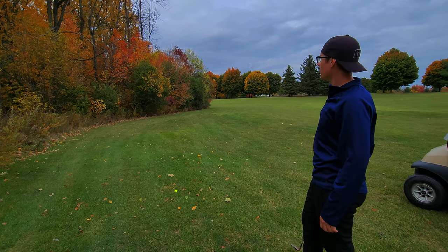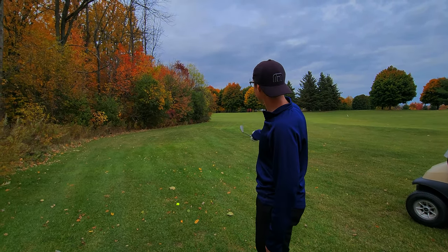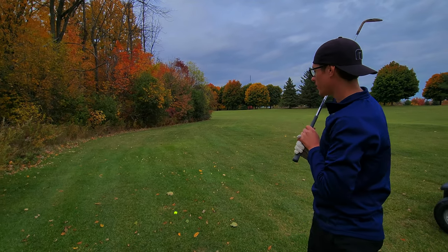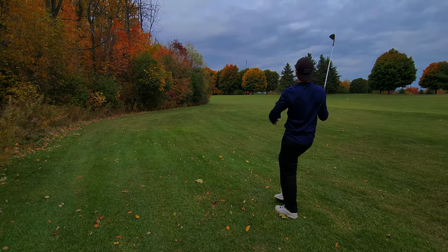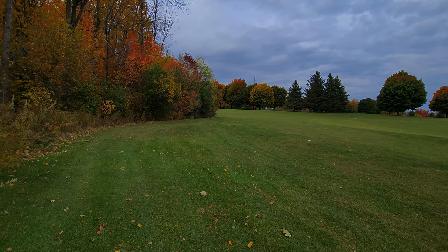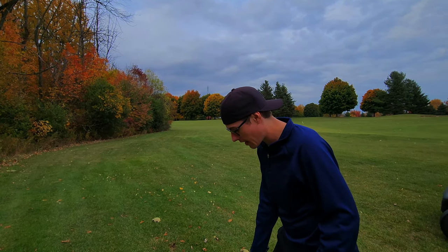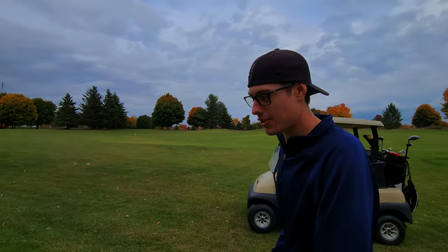Drive took a little too much fade. Pin is behind this forestry here, but we're going to try to go over these trees to the right, play a nice wedge shot, and then get a nice up and down and try to make this par. A little bit right, but that was a perfect ball. Now we can do a wedge in and hopefully make a par putt — that's okay, we're taking it as they come with these tee shots.